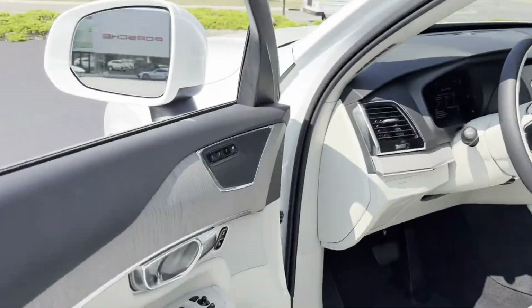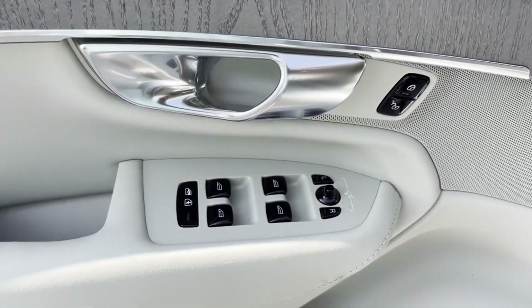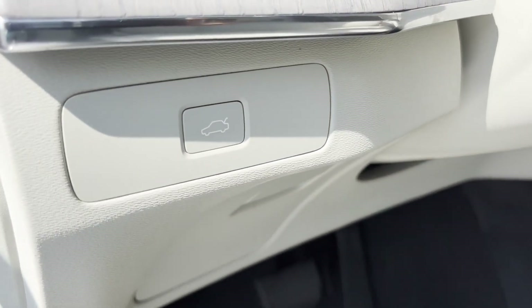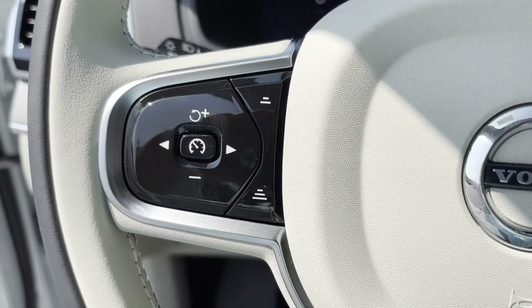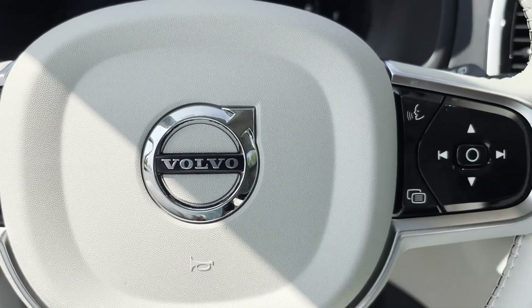Wi-Fi hotspot, satellite radio, navigation, turbo supercharged engine, multi-zone air conditioning, blind spot monitor, all-wheel drive, parking aid sensor, third-row seating, heated side view mirrors, and leather seats. Stop by for a test drive and feel the difference.